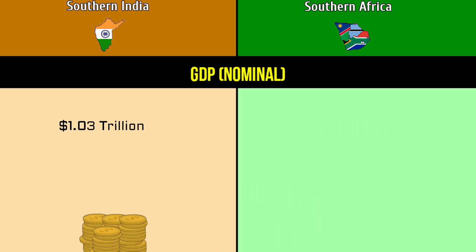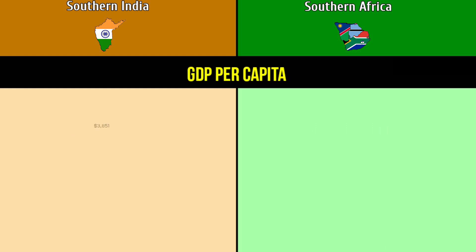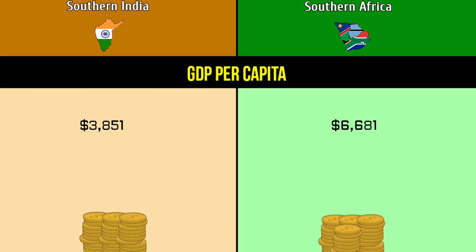GDP nominal: Southern India at 1.03 trillion dollars versus Southern Africa at 459 billion dollars. GDP per capita: 3,851 dollars versus 6,681 dollars.